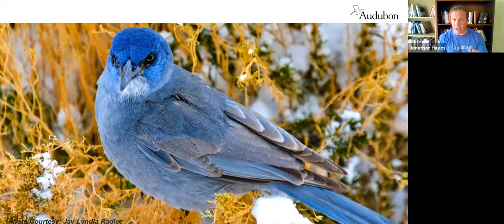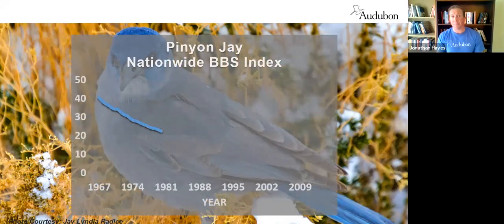Any one of these birds can hold up to 50 pine nuts — pinones — in their crop, an expanded pocket off their esophagus. They forage in pinyon pines, stash the nuts elsewhere, and can remember thousands of stash locations. But they don't remember them all, and many of those pine nuts germinate and grow into new pinyon pine trees. This is actually the only natural means pinyon pines expand into new areas and higher elevations. In a given year, a pinyon jay colony can plant up to four million pinyon pine trees.